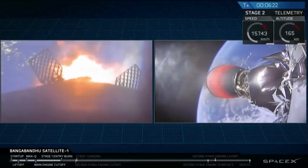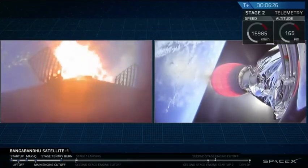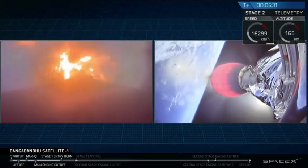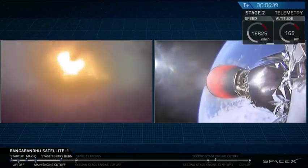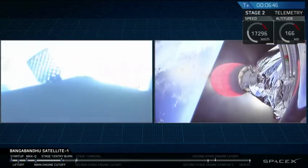There's the start-up of the entry burn. At this point, the Falcon 9 first stage is actually only about 10% of the mass that it was on the pad, so it's actually pretty empty of fuel and liquid oxygen right now. So this entry burn is only going to last a few more seconds before cutting off. And there it is.